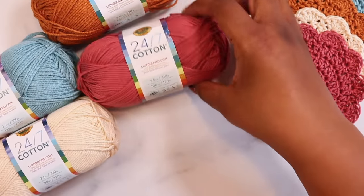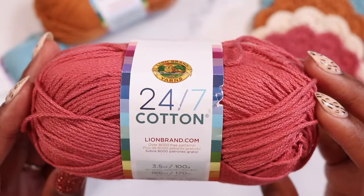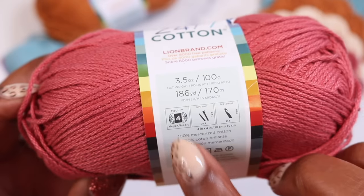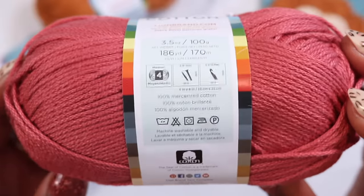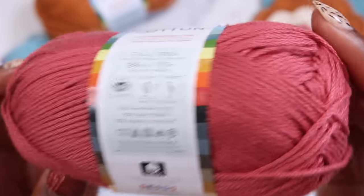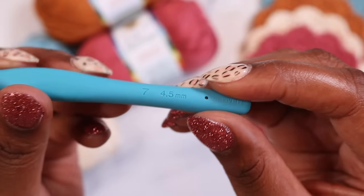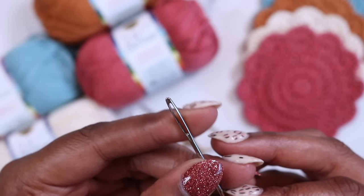Now let's make the Sunrise Coaster. We'll need just a few supplies, starting with worsted weight cotton yarn. I like 24-7 Cotton for this project — it comes in lots of different colors and is becoming easier to find in large craft stores. The mercerized cotton has strong stitch definition and holds up well to machine washing. Swap it out for the worsted weight cotton yarn of your choice. We'll also need a four and a half millimeter crochet hook, a pair of scissors, and a tapestry needle.